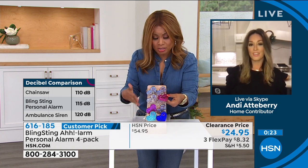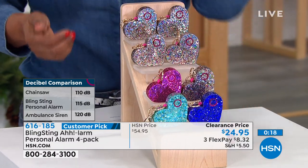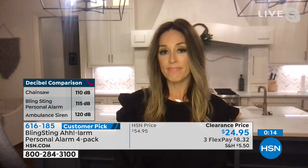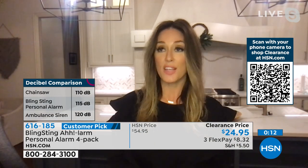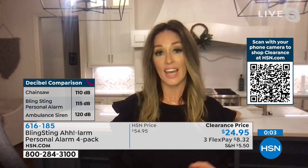Let us know which ones are your choices — the multi or the all-confetti. This is the lowest price we've ever offered. Walking your dog with an alarm is such a good idea because dogs actually hate loud noises.